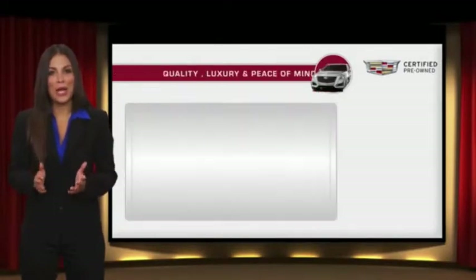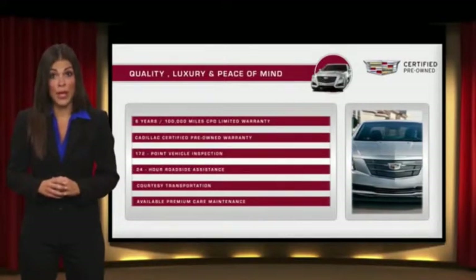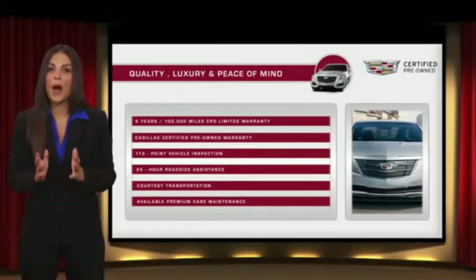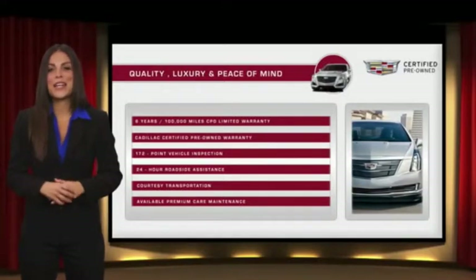And courtesy transportation — your certified pre-owned vehicle will provide you peace of mind. With Cadillac-certified pre-owned vehicles, the car's past becomes irrelevant. What matters is your future. Ask your dealer for more details.